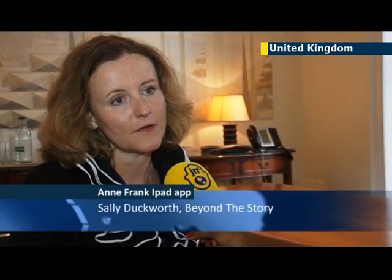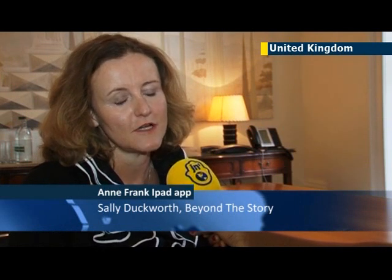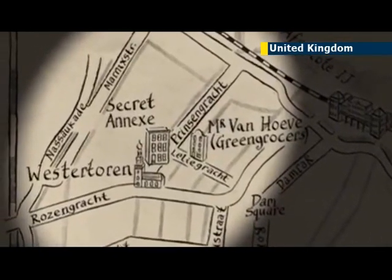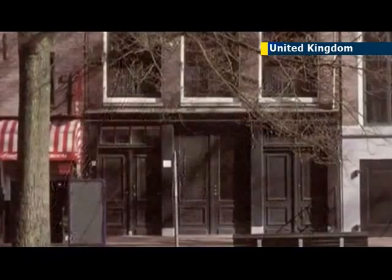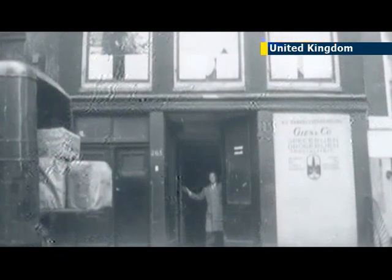Anne Frank is the second most read book in the world, so she draws an incredible audience of readers from a variety of backgrounds, ages and geographies. There is really no limit to the number of people that might want to engage with the app, provided they have a tablet and are relatively familiar with working in the digital world. We've had very positive feedback from the market, both from professionals and also individual reviewers.